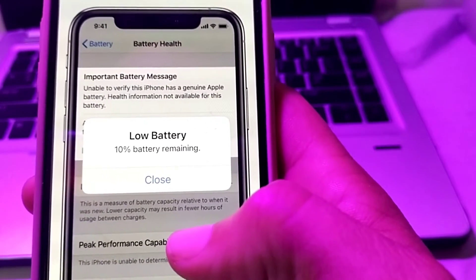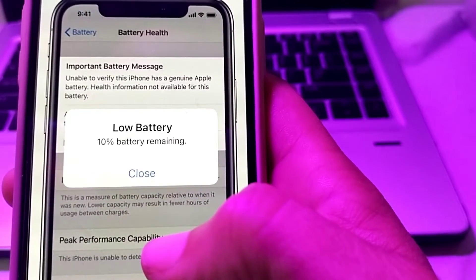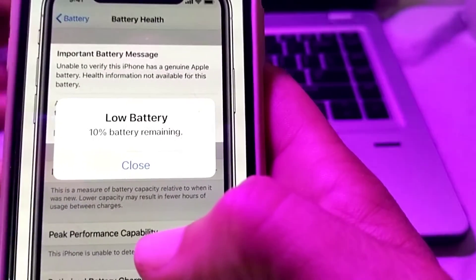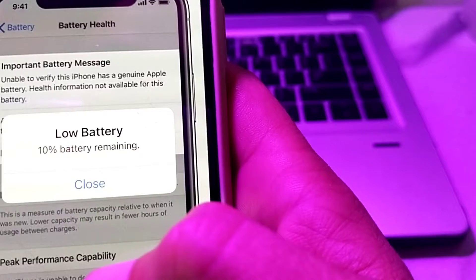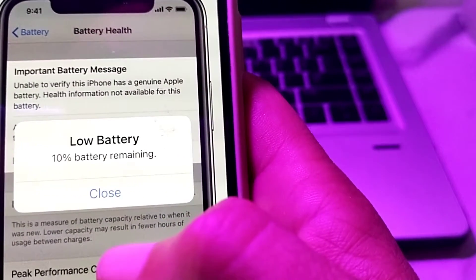Hello everyone, welcome back to my YouTube channel. In this video, I will show you how you can fix the imported battery message notification issue on your iPhone device. If you are facing the important battery message on your iPhone device, this video will show you how to fix this problem.